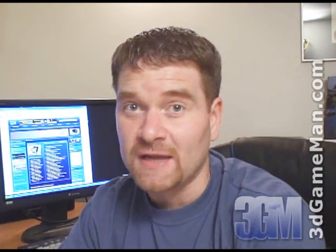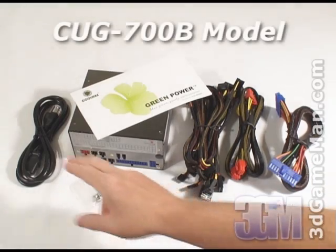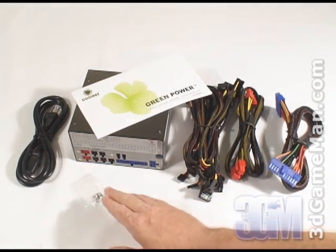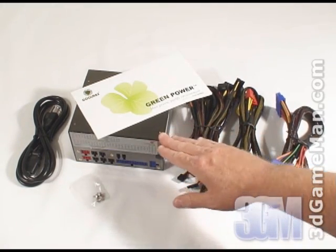Hello again, I'm Rodney Reynolds and welcome to another video review. Today I'm looking at the Coolmax 700W and 1000W power supplies. What's included is the power supply cable, user's manual, four screws for mounting the power supply in the case, modular cables, and the power supply.